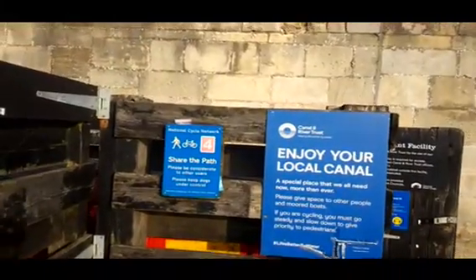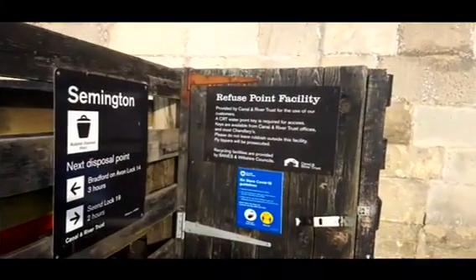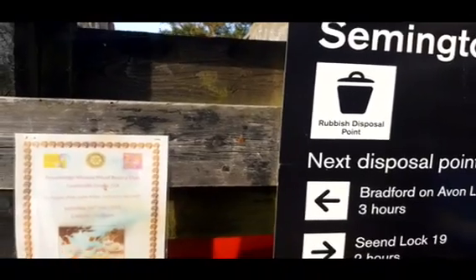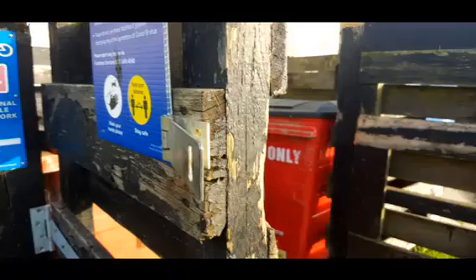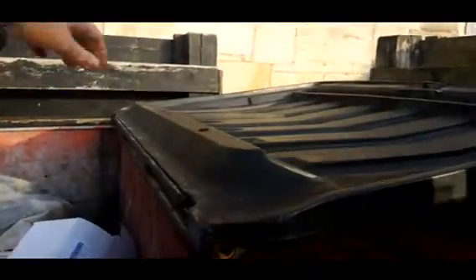So here's your rubbish — it's smelling a bit here. Refuge point facility. So here we've got time zoned — how long it takes to get somewhere. There's usually a lock on these, a padlock which seems to have disappeared. Boats have the key for it, it's a universal key. Not always the easiest to fill with these, but this one's not too bad.